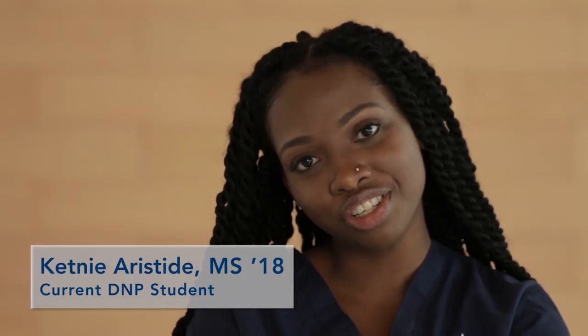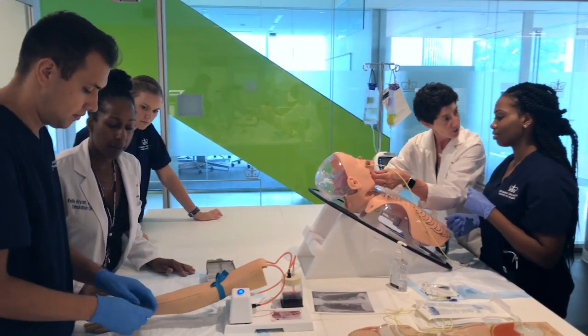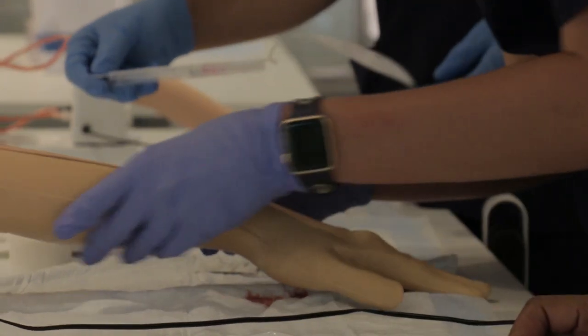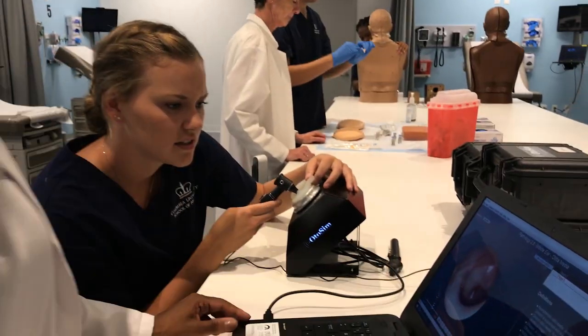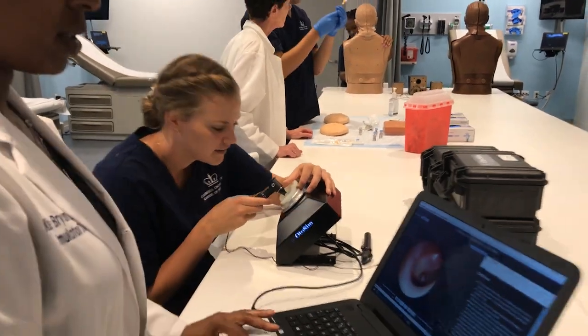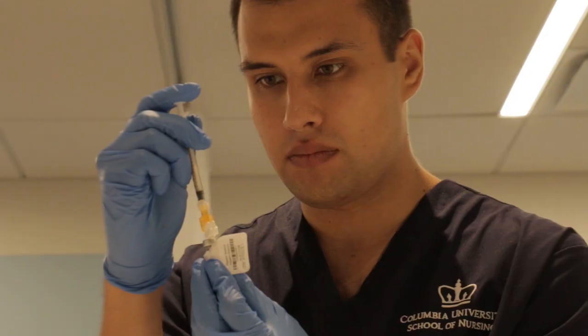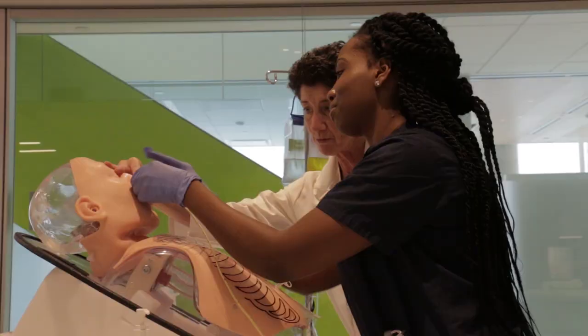I feel so fortunate and grateful to attend Columbia Nursing and to have this wonderful simulation lab. The Helene Falls Health Trust Simulation Center is this amazing facility where students are able to come in and practice on state-of-the-art mannequins and do things that we wouldn't have been able to do on a real person.